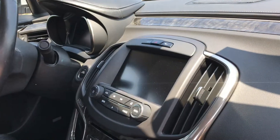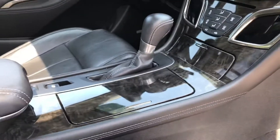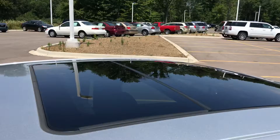For infotainment we have Buick's IntelliLink, featuring a 6-speed automatic transmission. A panoramic sunroof.